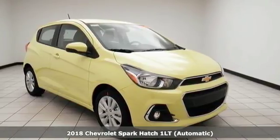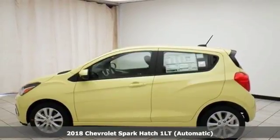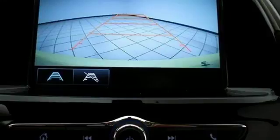It's a 2018 Chevrolet Spark. Its nimbleness and size gets you into all the hot spots, including little parking spaces. It comes with great features you'll love.